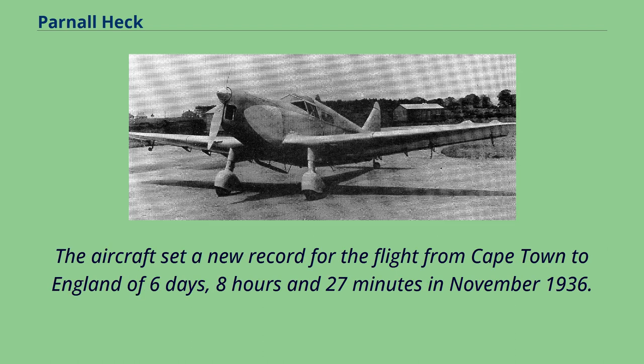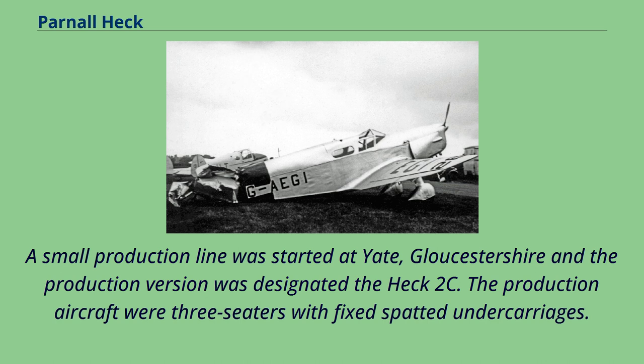The aircraft set a new record for the flight from Cape Town to England of six days, eight hours and 27 minutes in November 1936. A small production line was started at Yate, Gloucestershire, and the production version was designated the Heck 2C. The production aircraft were three-seaters with fixed spatted undercarriages.